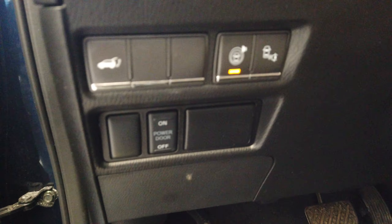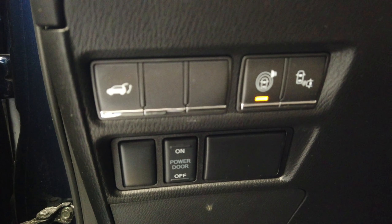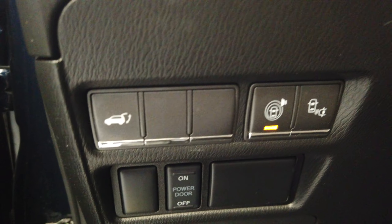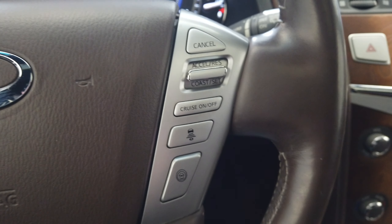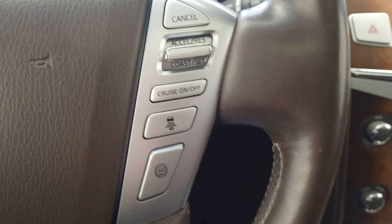On the inside here we have our blindspot monitoring, our trunk pop, and our parking sensors. On the steering wheel here we have our Bluetooth and smart cruise control.